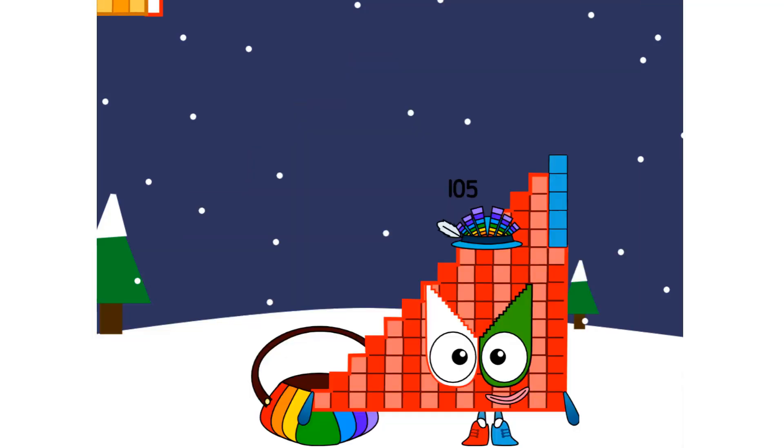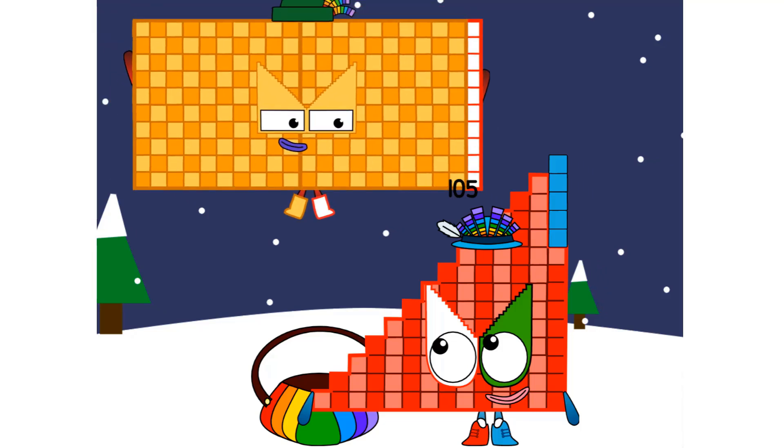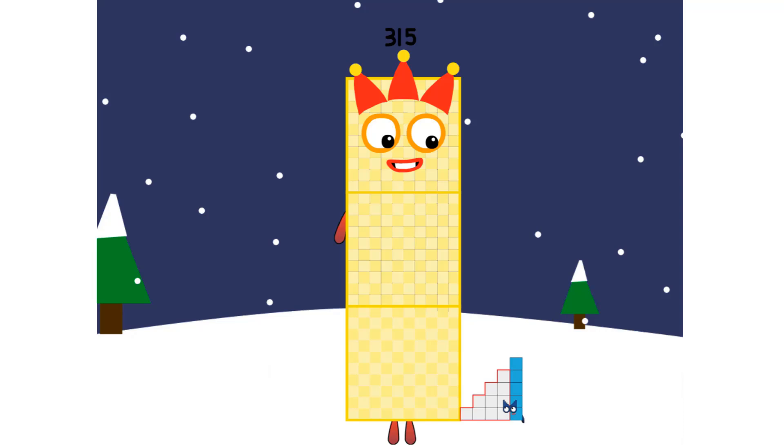Get ready — here comes something bigger. One hundred five plus two hundred ten equals three hundred fifteen.